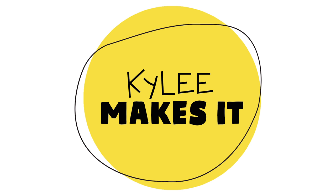Coming up on Kylie Makes It. I finished our book. Are you ready to see the title and the cover? Alright. Ready? Excited? Me too. Let's do it.